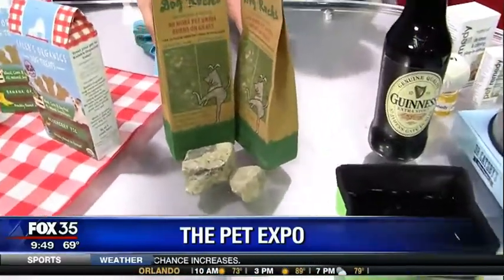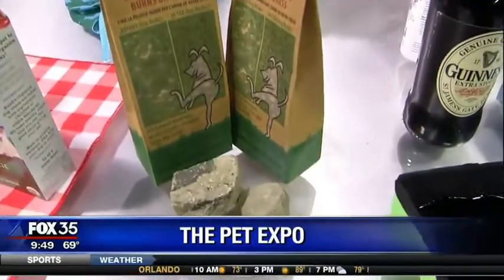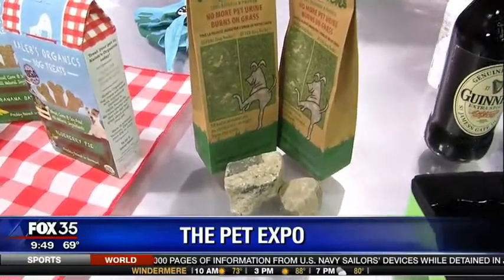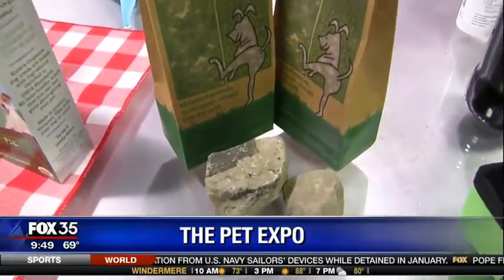Dog Rocks — no more urine burn patches on your grass. Just like you want to drink filtered water, you can take these rocks. They're natural. You just put them in your dog's water bowl and it extracts the nitrates from the water so that when your dog pees on the grass, no more burn marks.